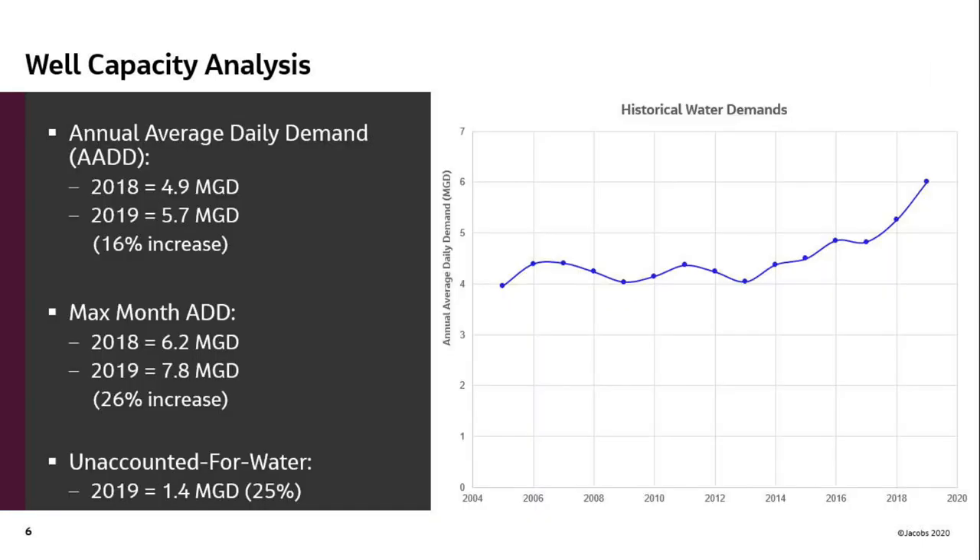The next thing we looked at was your existing water well-to-well capacity. Your system ran around about 4.5 million gallons per day annual average until about 2014. You ramped up from about 4 to almost 6 in 2019, with a max month average daily demand of 7.8 million gallons per day in 2019. We also noted you had about 1.4 million gallons a day of unaccounted-for water — the difference between what you produced in your wells and pumps versus what you billed to your customers.